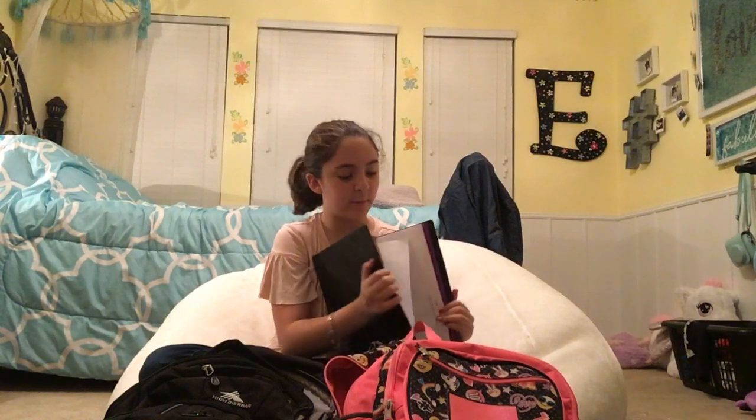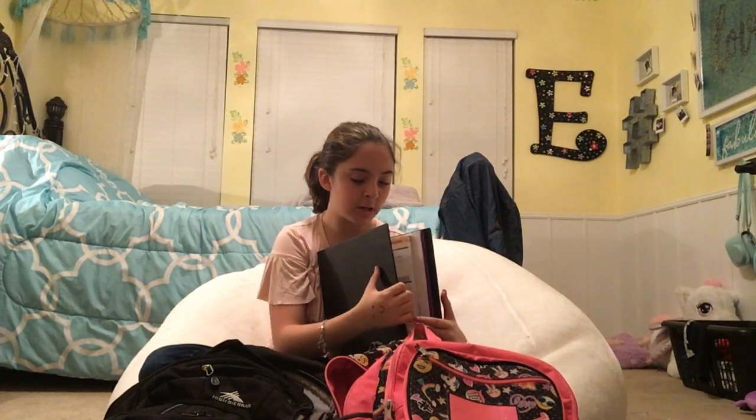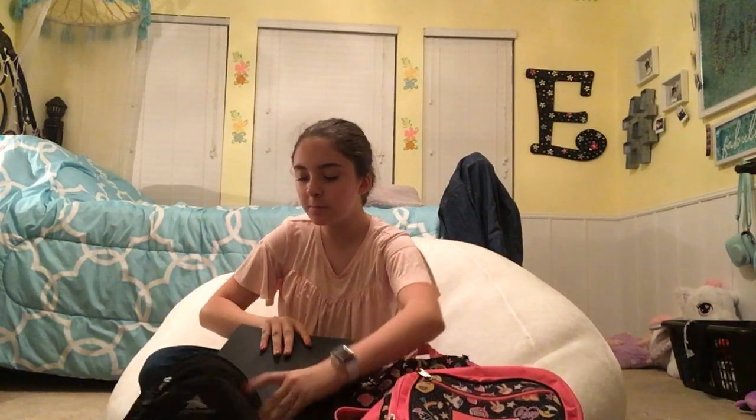And then we have my binder. My binder basically has all my stuff in it, like my information that I need. I need to clear out my purple folder, all my information to log, my logins, my agenda, and my pouch, and some other stuff that I need to take out. So we'll put that in there. Perfecto — it fits perfect. I love this backpack.